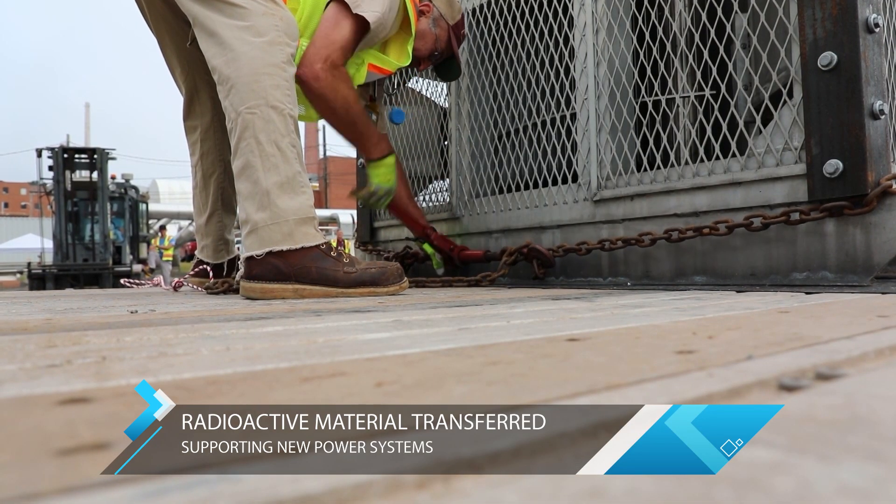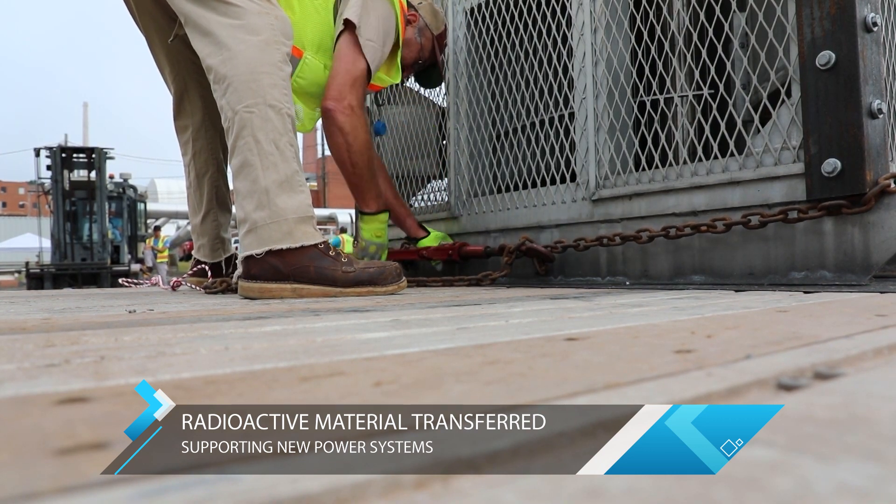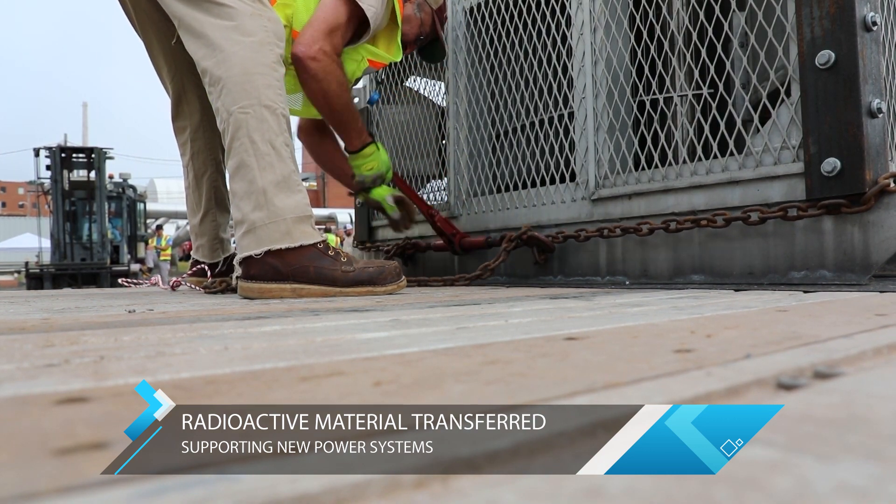Workers will put the equipment into a hot cell to start disassembly and retrieve the material. That material generates heat that can serve as a power source — think of it as hot rocks in a box. You've got decaying material that you encapsulate, it generates heat, and you convert that heat into electricity.